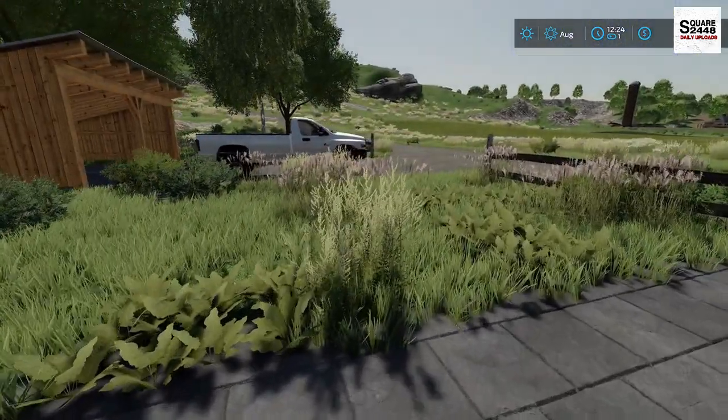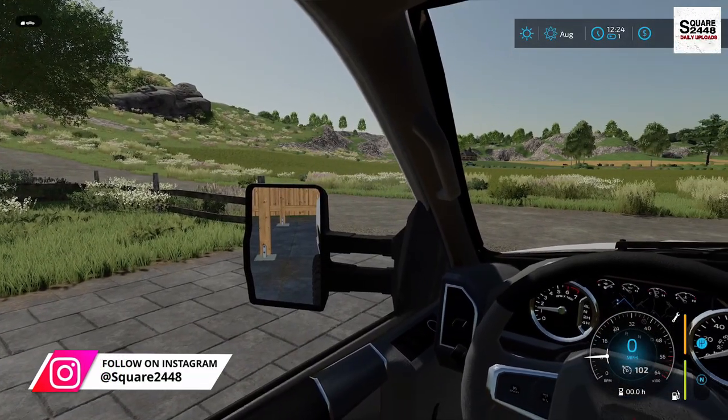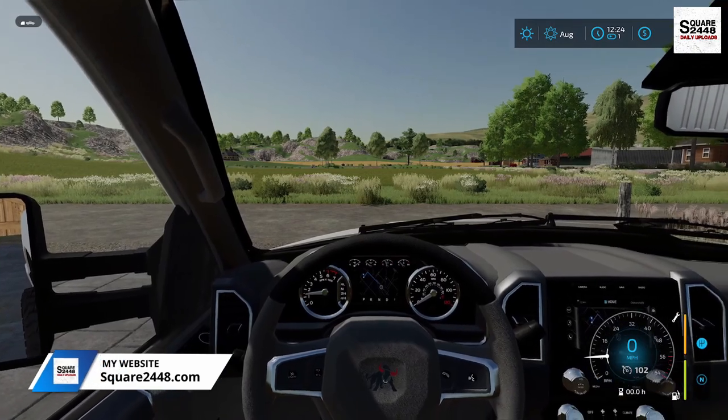Let's hop in the TLX 3500, let's get over to the yard and get to work. Like always guys there's a full mods list linked down below, and if you enjoy today's video hit that like button, it's much appreciated.